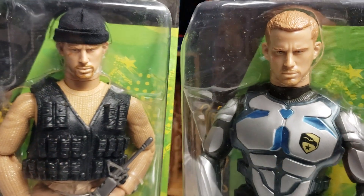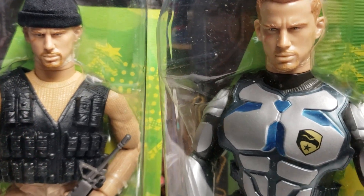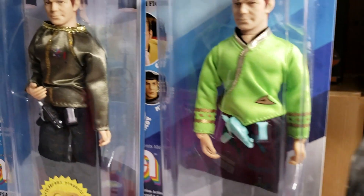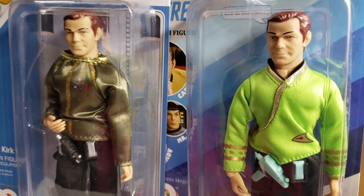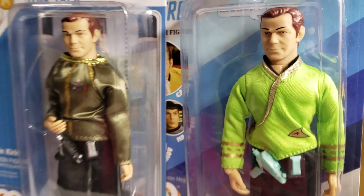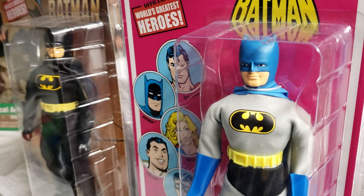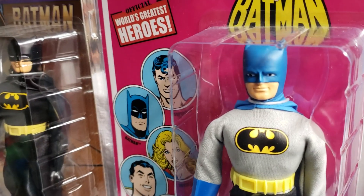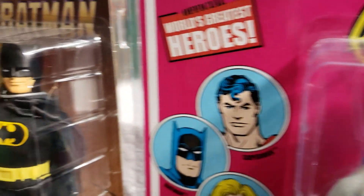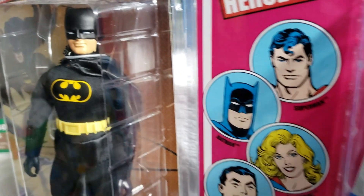But are variants good for the collecting market? Are variants good for the toy companies? Are they good for the consumers who have to shell out more money? Because at the end of the day, that's why variants exist. Whether some of us want to believe it or not, the variants exist because toy companies want to continue to grow the brand.